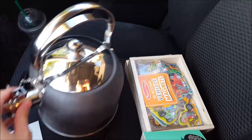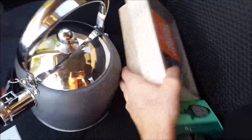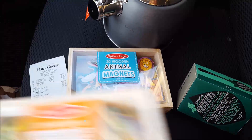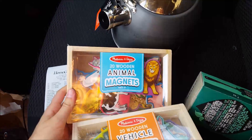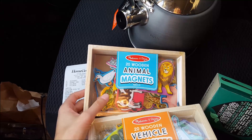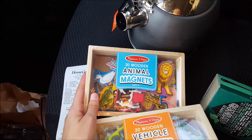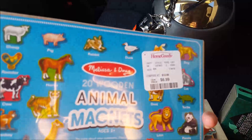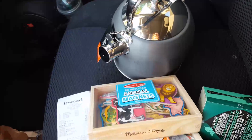I got that, and then these animal magnets — I saw one of the YouTube moms posting these and she was using them for part of her school. I thought that was really cute. I can only find them on eBay for around $10, but they were only $27 here, so I went ahead and got them.